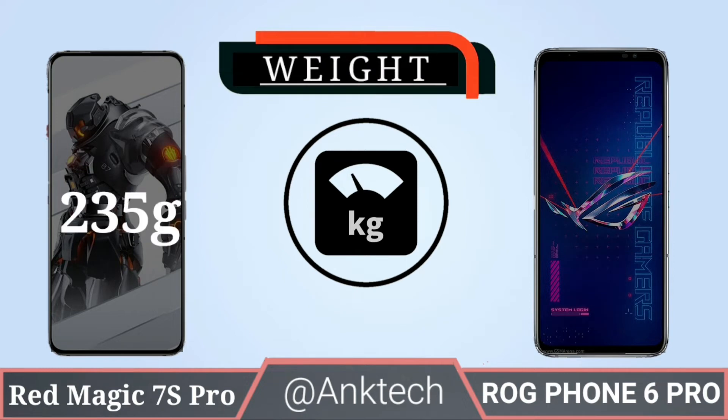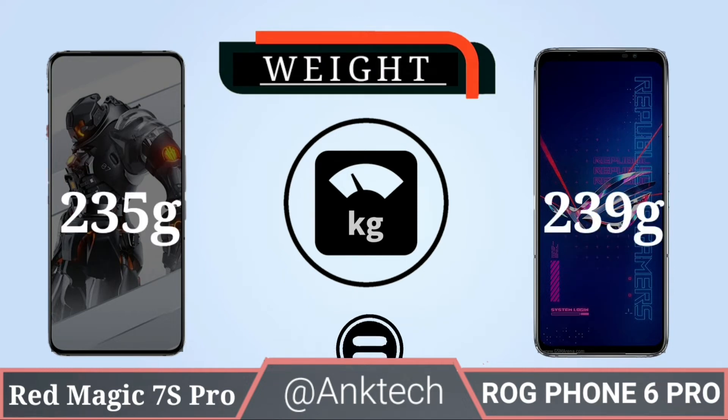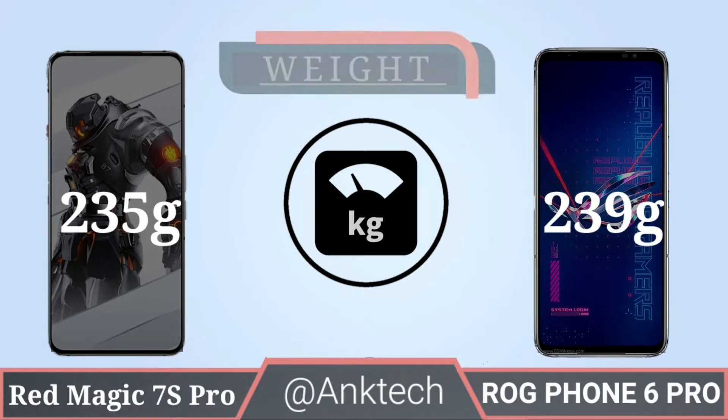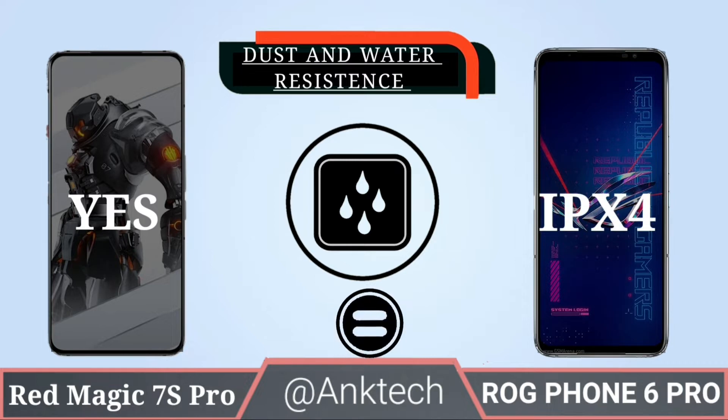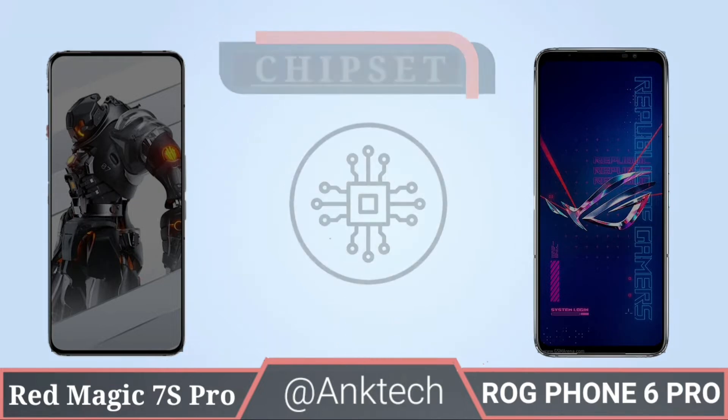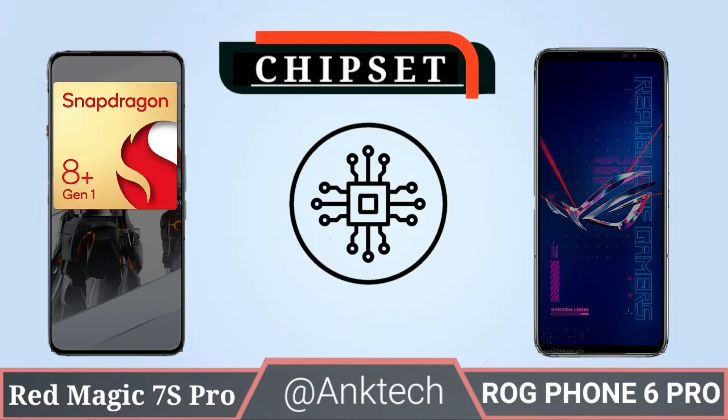Weight: 7S Pro has 235 grams and 6 Pro has 239 grams. Dust and water resistance: Red Magic supports dust and water resistance and ROG Phone 6 Pro has an IPX4 rating.